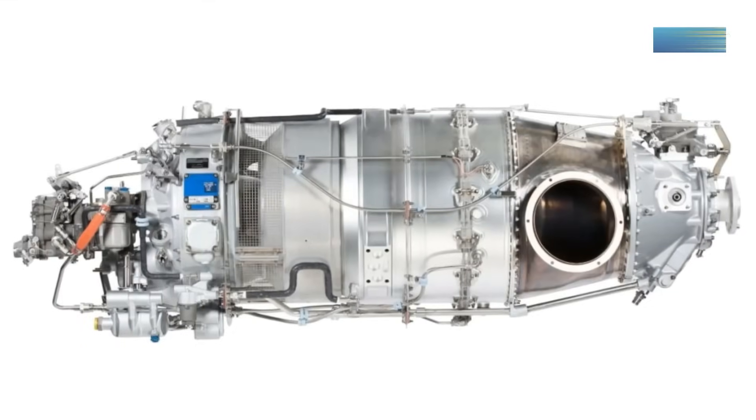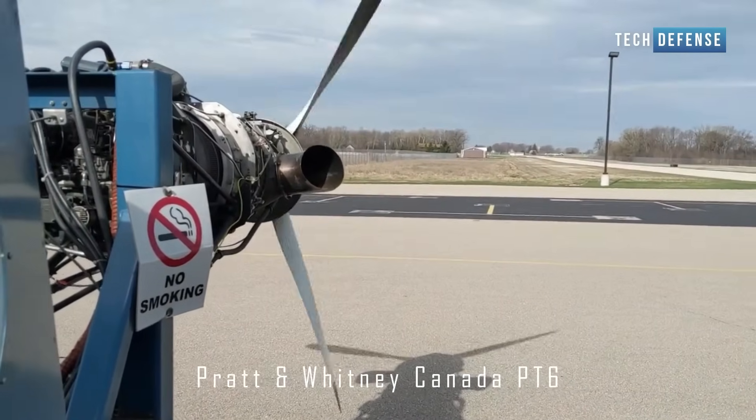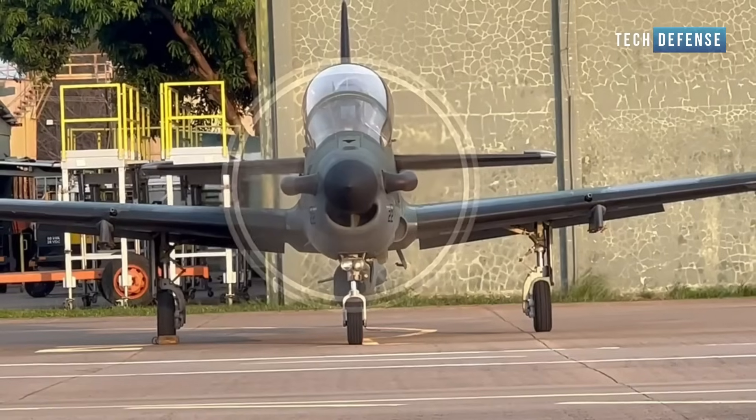The Super Tucano is powered by a single Pratt & Whitney Canada PT6A-68C turboprop engine, which gives it a maximum speed of around 590 kilometers per hour at a range of approximately 1,600 kilometers.